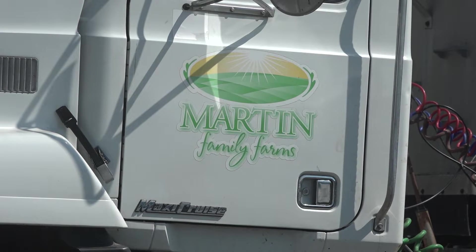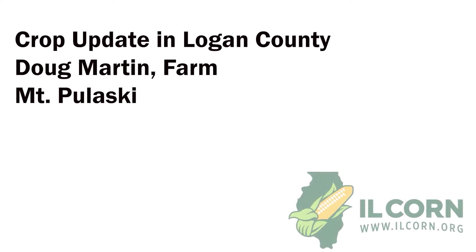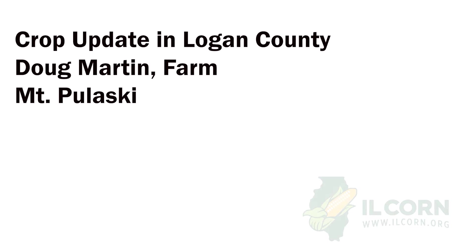We appreciate comments from Doug Martin out toward Mount Pulaski. That was your Illinois Corn Connection. I'm Stu Ellis. To learn more about how Illinois corn is working for you, visit www.ilcorn.org.